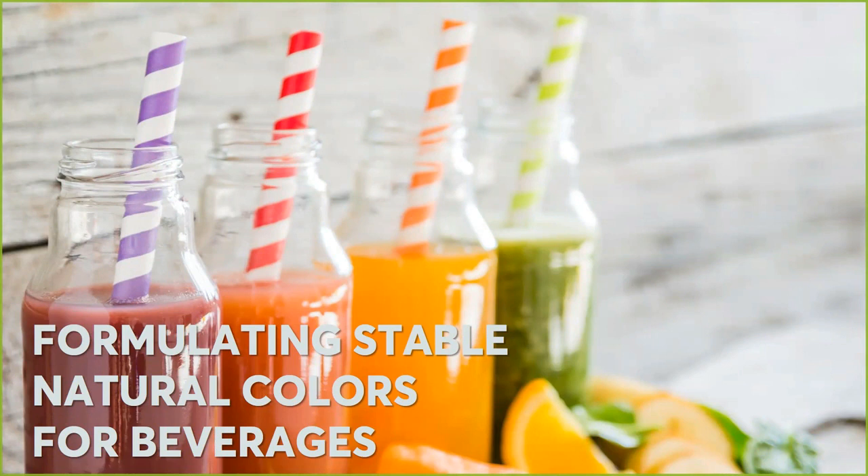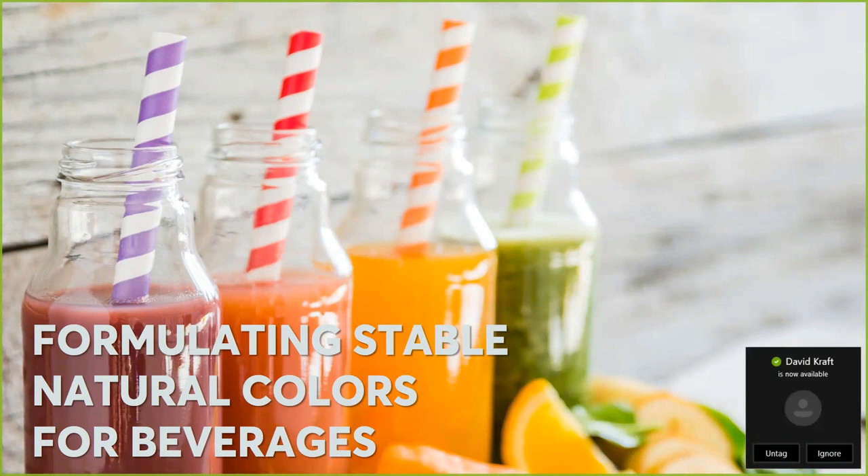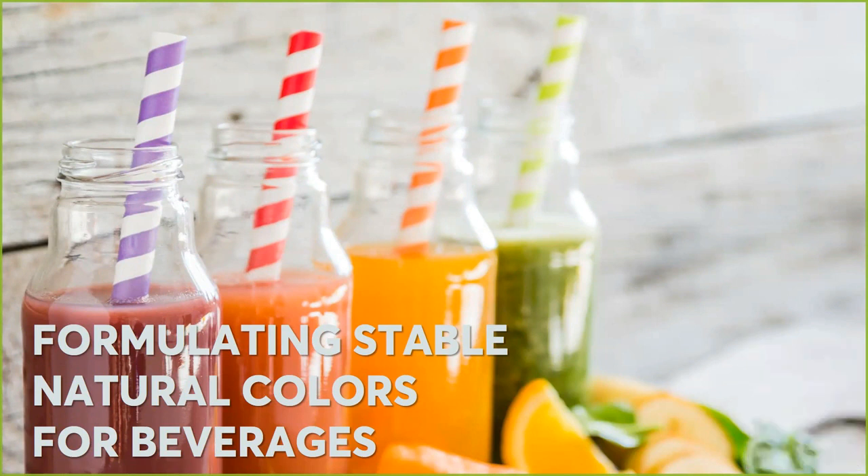Thanks Shivani. When you go into the store and look at beverages, many of them are colored and oftentimes these are synthetic colors. While synthetic colors are pure, they're stable, they're easy to work with, they are in fact synthetic and nowadays can be a turnoff to consumers. And so the solution to that is to include natural colors in place of the synthetics.